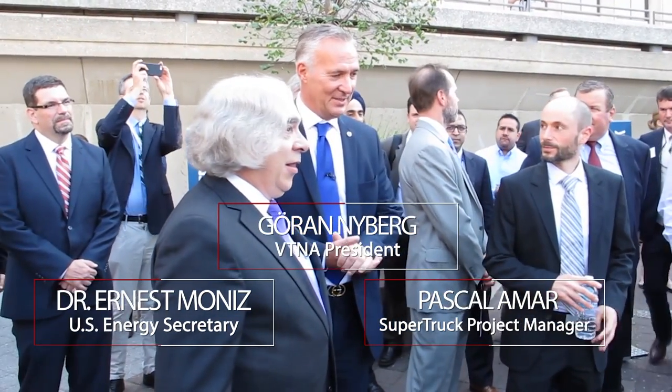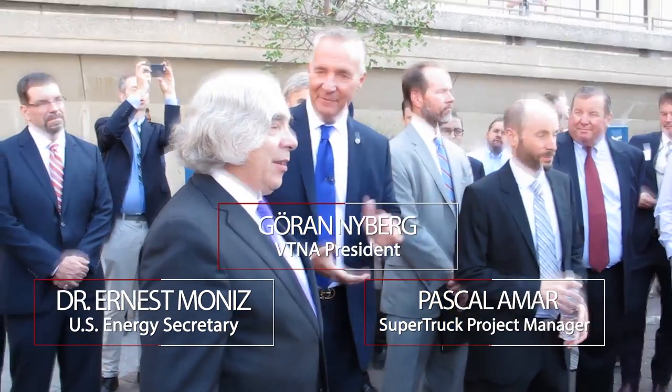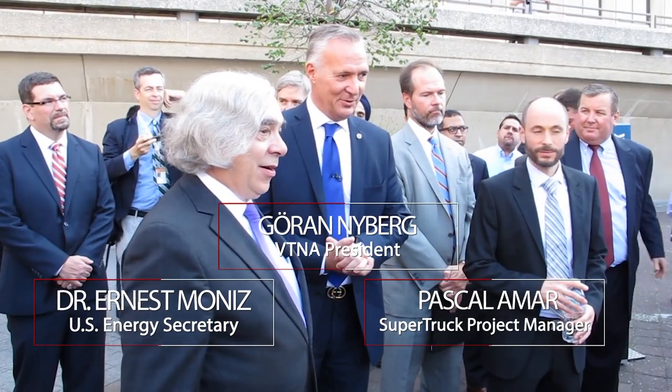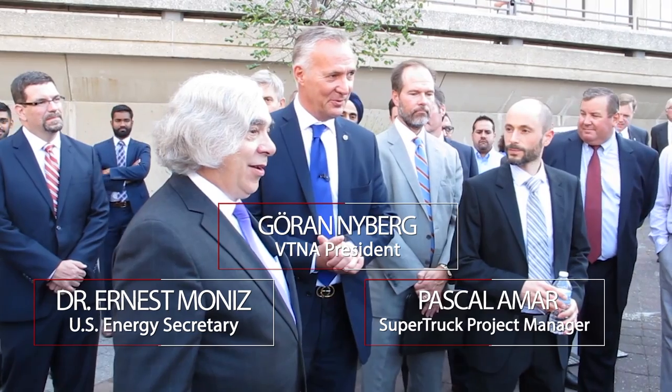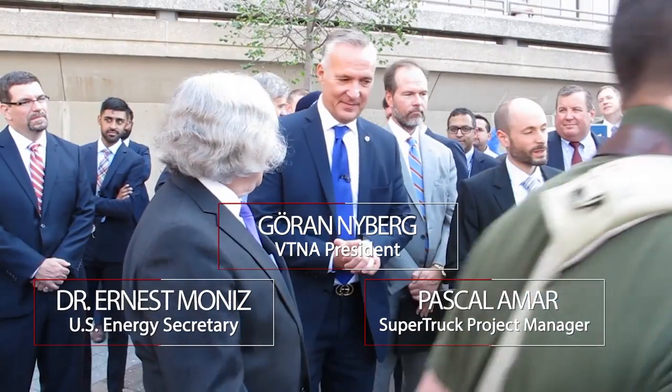We are very pleased and excited about delivering this product and also to be fully energized to get into the next phase of the super truck. During the project, we exceeded 12 miles per gallon, and actually we have continued to tweak the product, so we have had test runs now with over 13 miles per gallon.